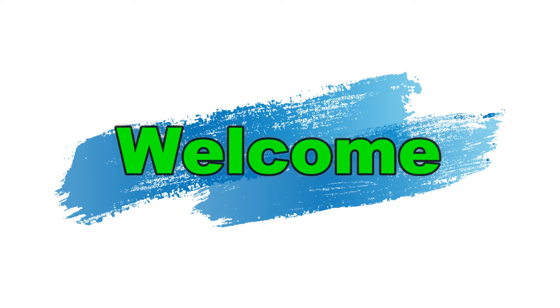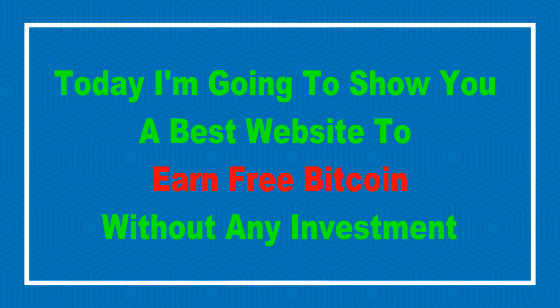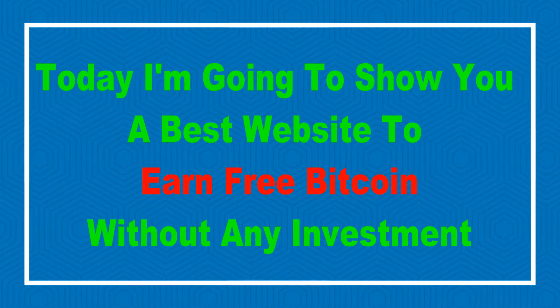Hello friends, welcome to our YouTube channel. Today I'm going to show you a best website to earn free Bitcoin without any investment.